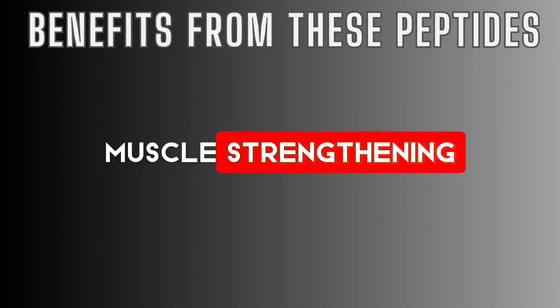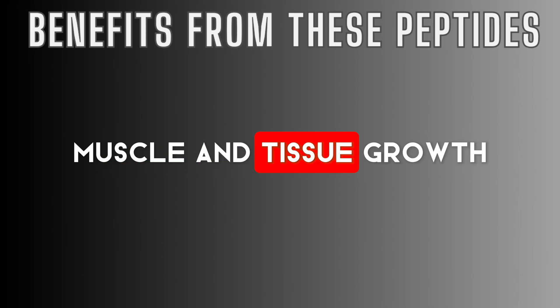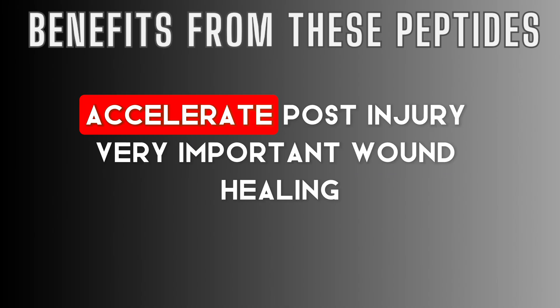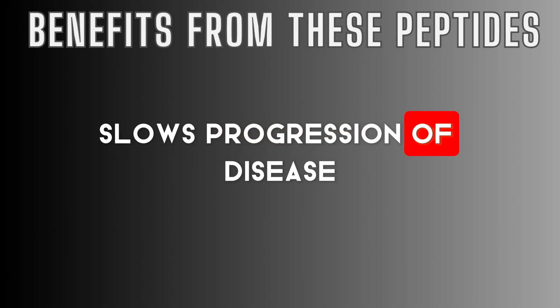Studies have shown TB-500 is supposed to help with enlarging the hair follicle, allowing for thicker, fuller hair, gut health, skin health, total repair of cells, muscle strengthening, reduced risk of injury, enhanced immune system, liver protection, muscle and tissue growth, increased endurance, increased strength, reduced inflammation, accelerated post-injury wound healing, and slowing the progression of disease — including cancer, diabetes, and Alzheimer's. All these things are being found to be due to inflammation, so these peptides help with inflammation.